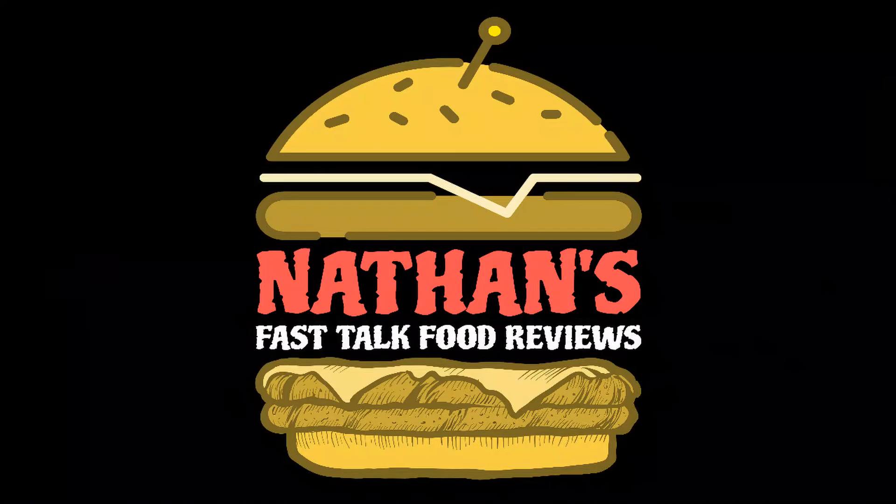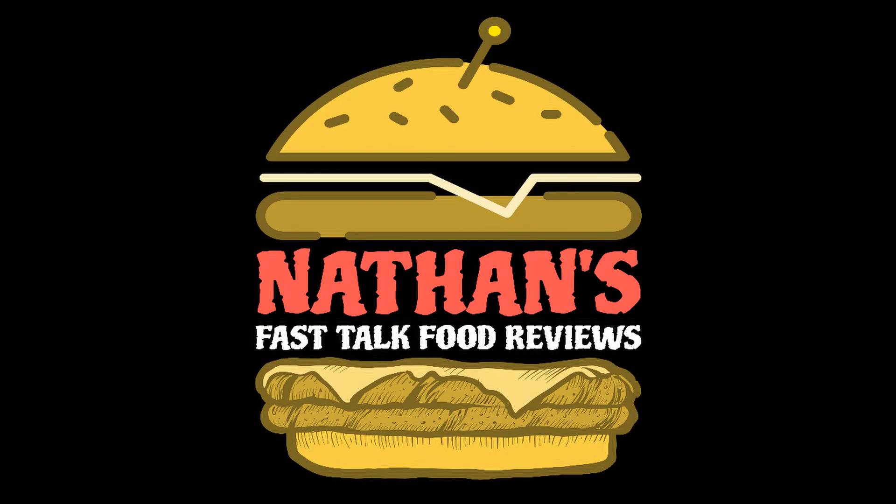On today's episode of Fast Talk, let's take a look at Rain Energy's Tropical Storm. Do you really wanna taste it?